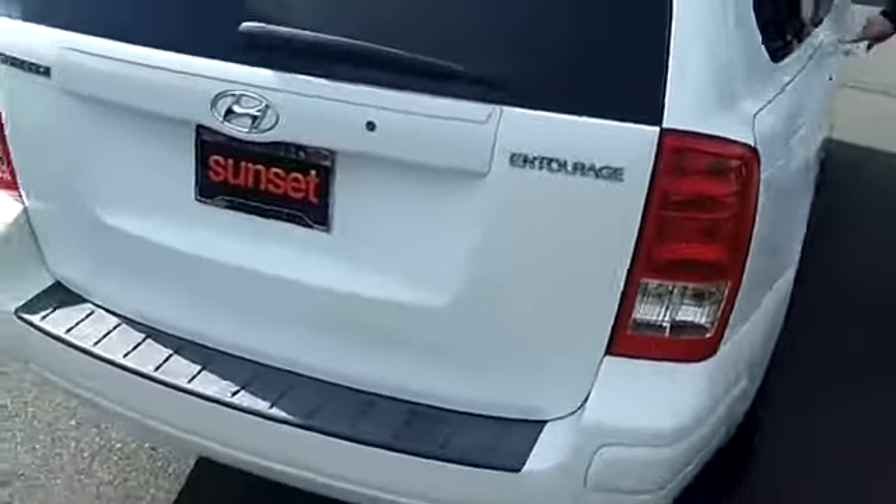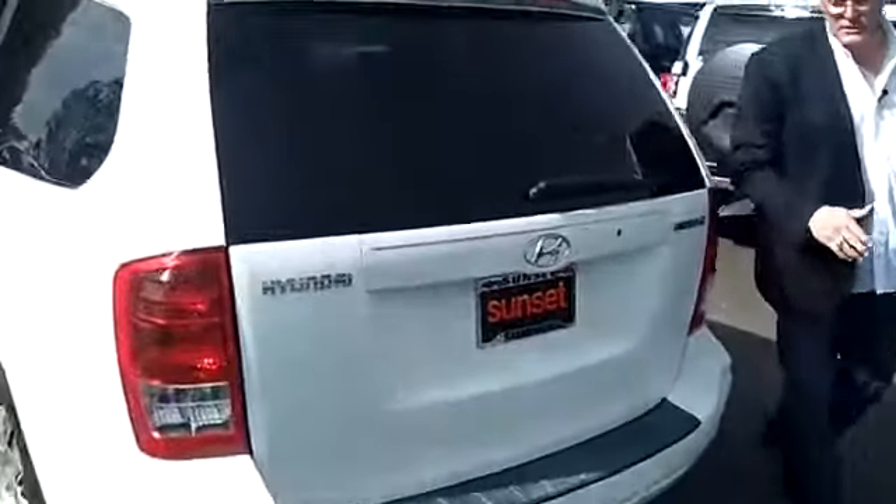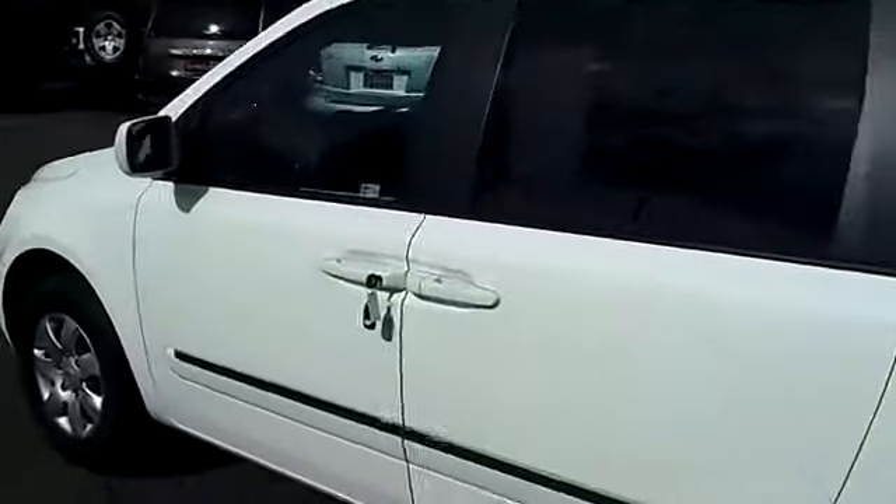And not only do we have great looking ultra clean minivans like this, but we have tons of spectacular vehicles at Sunset Chevrolet — trucks, SUVs, cars, sport cars, utility vehicles, everything you could ever want or need.